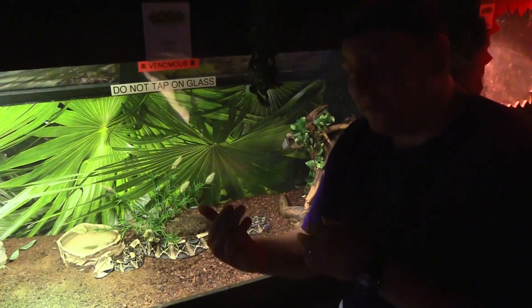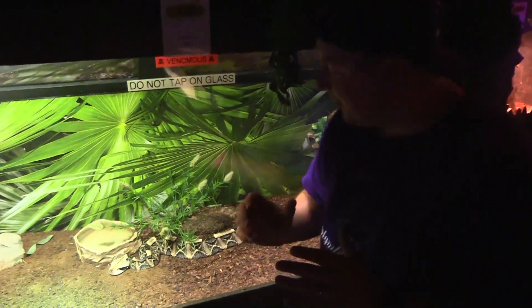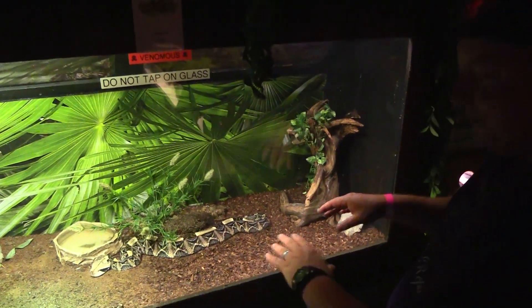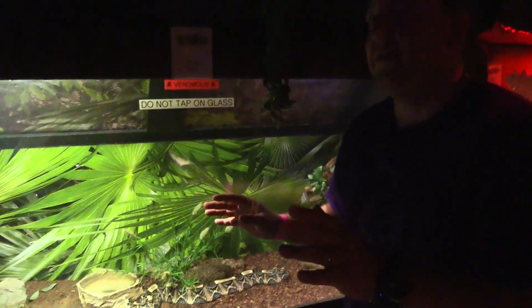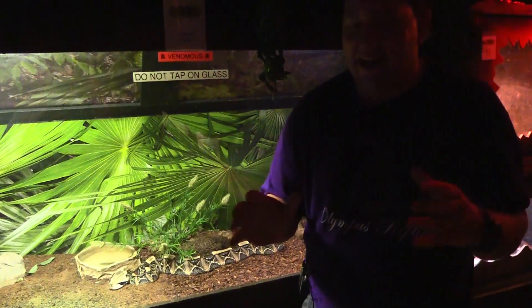They've got little horns on top of their head that help attract prey. They're an ambush predator — they're going to sit and wait. If you imagine that snake covered in leaf litter from a jungle, they're going to hide and just disappear. No matter how big the body is, that pattern breaks up so much. Such great natural camouflage — it's just gone.